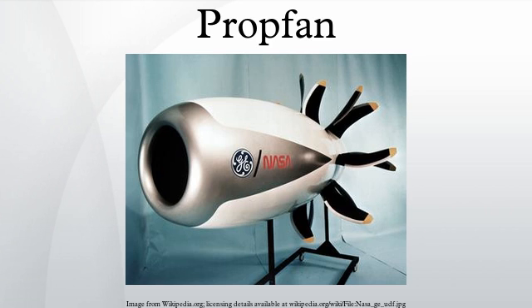A method of decreasing wave drag was discovered by German researchers in 1935 by sweeping the wing backwards. Today almost all aircraft designed to fly much above 450 miles per hour use a swept wing. In the 1970s, Hamilton Standard started researching propellers with similar sweep. Since the inside of the propeller is moving slower than the outside, the blade is progressively more swept toward the outside, leading to a curved shape similar to a scimitar.